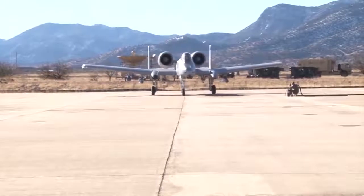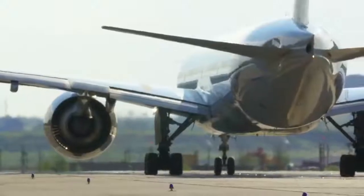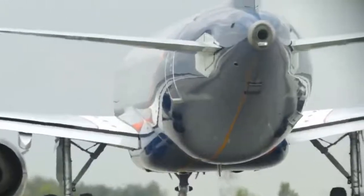Smaller military planes like this don't typically have auxiliary power units, which are small secondary engines that large planes like airliners have. You can see the exhaust of these little hidden engines in the tails of airliners.